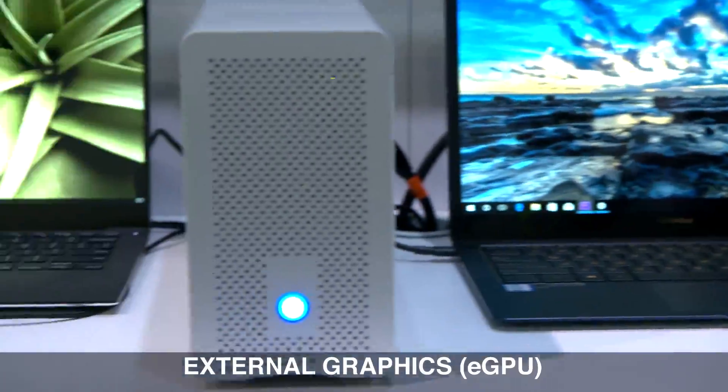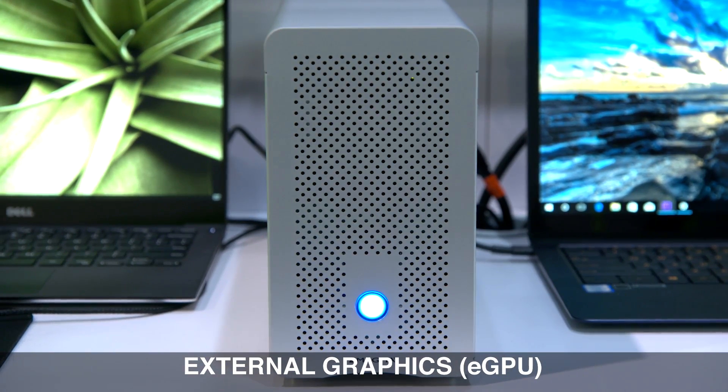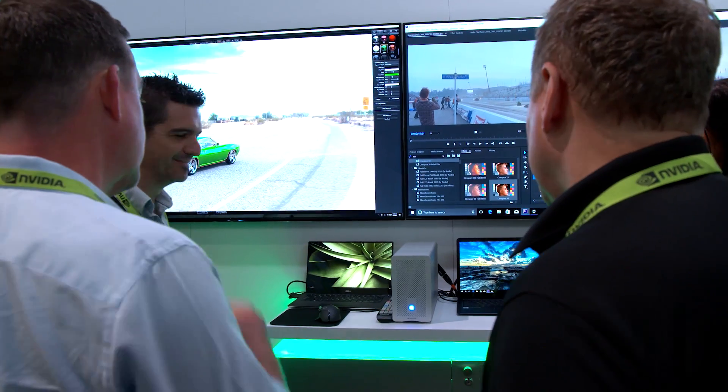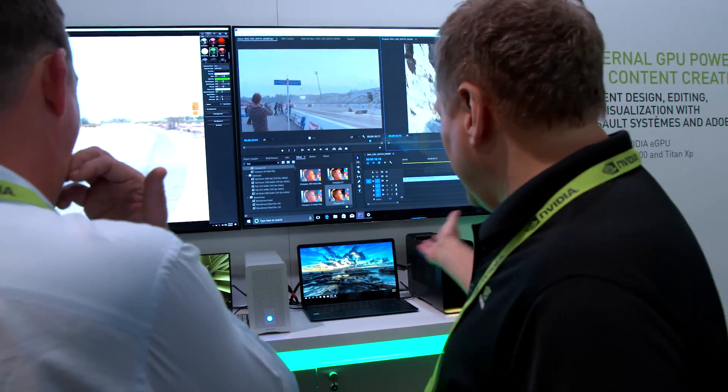The first one is an external GPU. We're bringing Quadro and Titan both into an external GPU chassis that can connect to a thin and light laptop over Thunderbolt to do video editing and virtual reality.